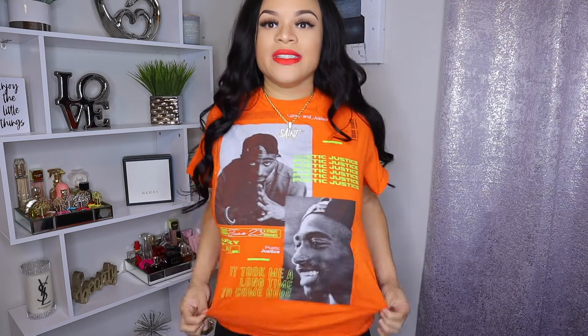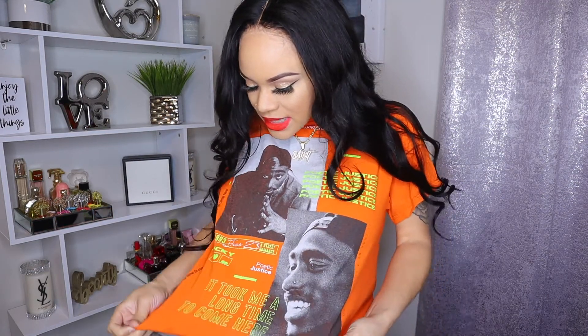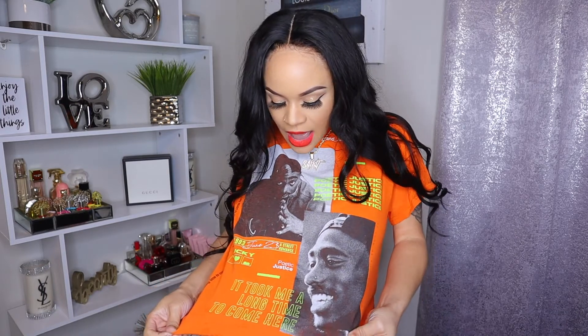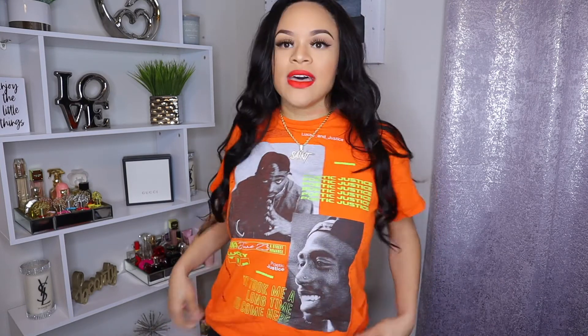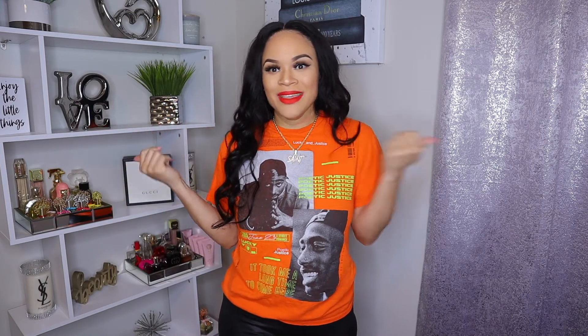If you've been on Fashion Nova you've probably seen this shirt everywhere. This is another Poetic Justice shirt — yes, I got about 50 million of them. It is orange with neon green, says 'Poetic Justice' on the front, and then it says 'It took me a long time to come here, a street romance, 1993' down the side. It's in a size medium and it's just another staple Tupac shirt — it's a vibe, and I needed something orange, so that's why I got it.